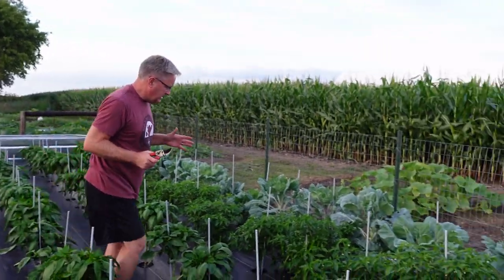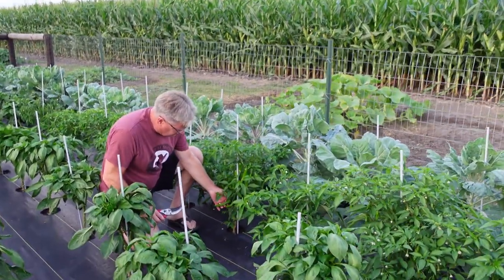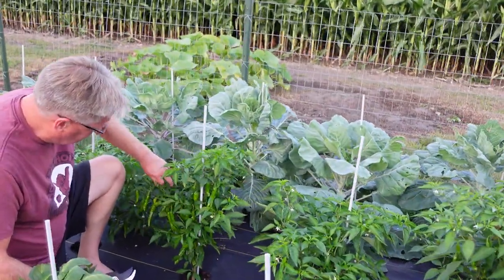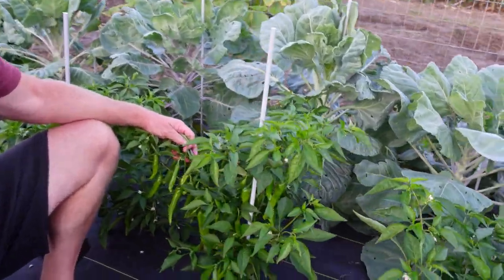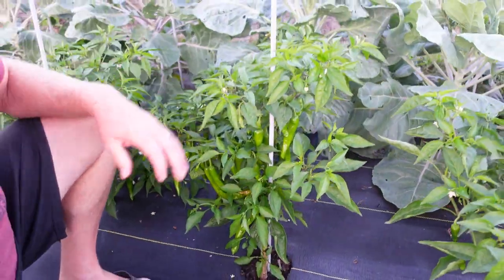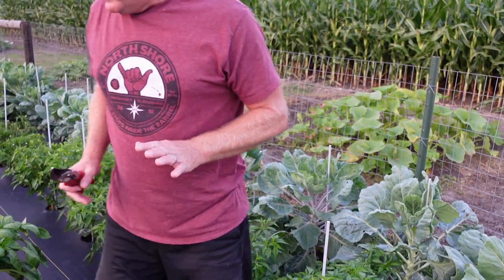Here's our anchos. And they are, just like the others, just absolutely loaded. A couple of them are turning yellow. It's just absolutely loaded underneath there with fruit. We're going into production mode.